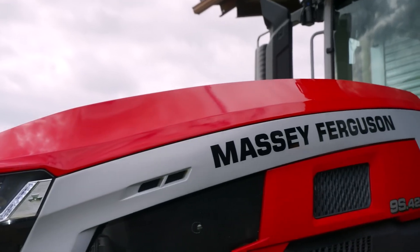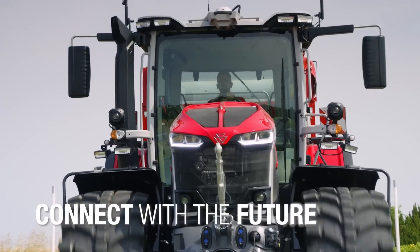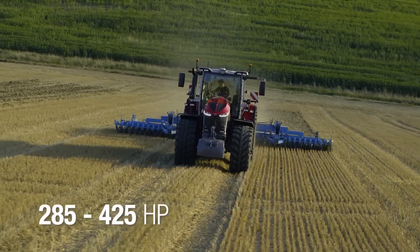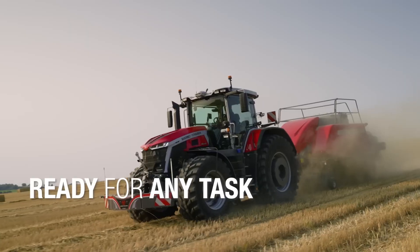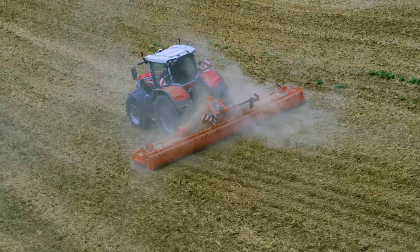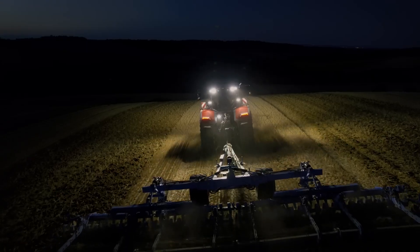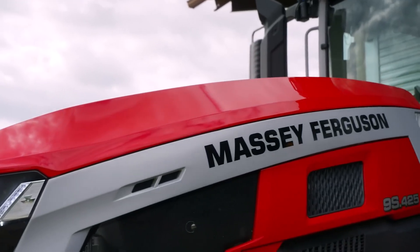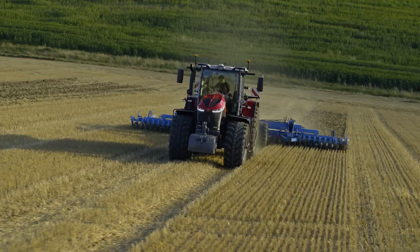Our first machine on the list is the Massey Ferguson MF9S. Manufactured by Massey Ferguson, a renowned company from the United States, this tractor is a true workhorse in the field. With its powerful engine and advanced technology, it's designed to handle tough tasks with ease. You can trust the MF9S to boost your farming operations and make your life on the farm a breeze.